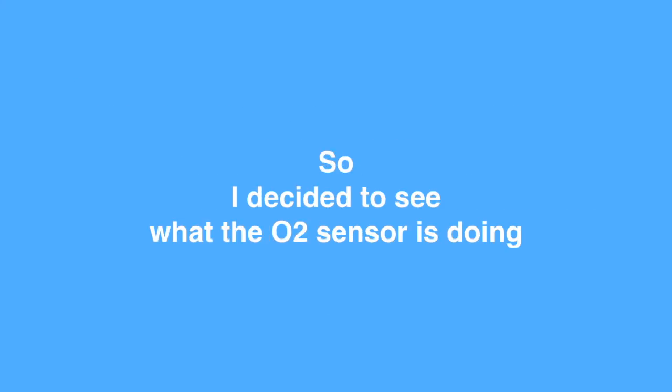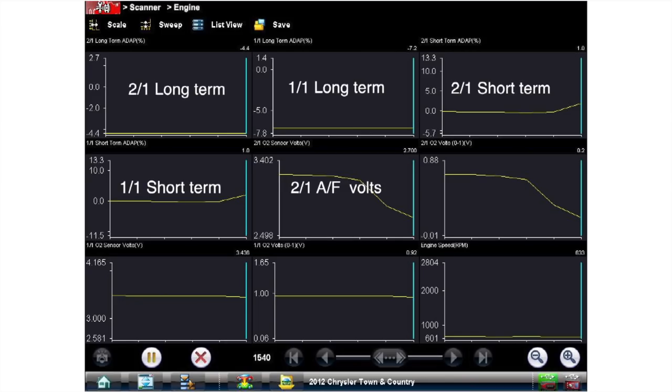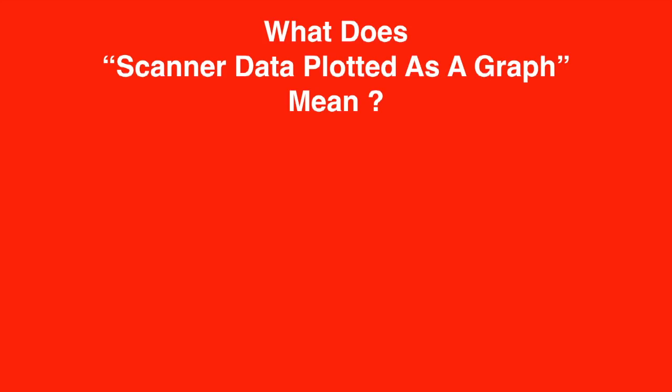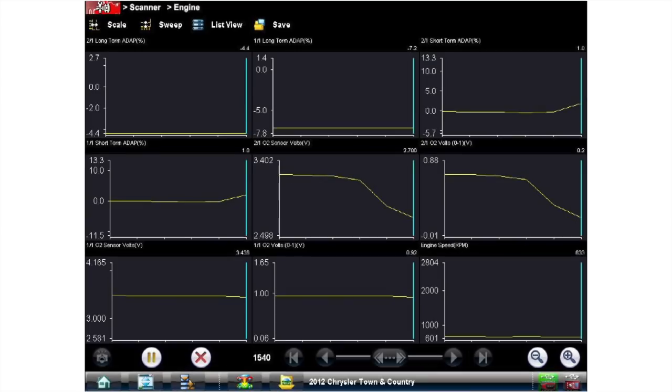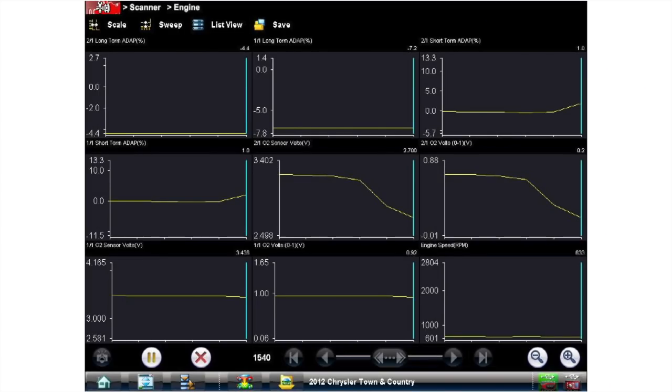Before looking at live data, here's an important distinction. The screenshot shows nine graphs, but this is not a lab scope waveform — it is scanner data plotted as a graph. Scanner data is what the PCM is using and letting us see; it is processed data, not truly live. To see actual live data you need a lab scope, which is truly live and unprocessed and can sample at up to one million samples per second. Scanner data is processed or averaged, and depending on how many PIDs you're watching simultaneously, it will be sampled at a much slower speed.